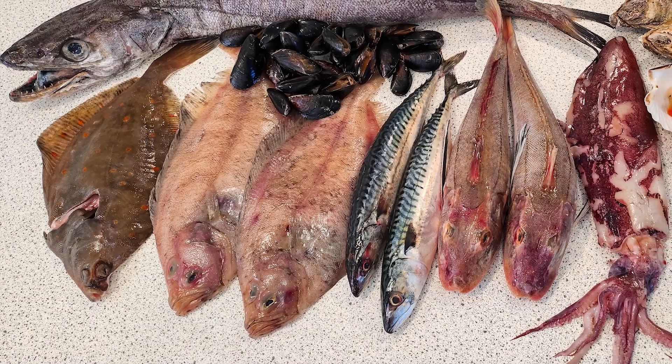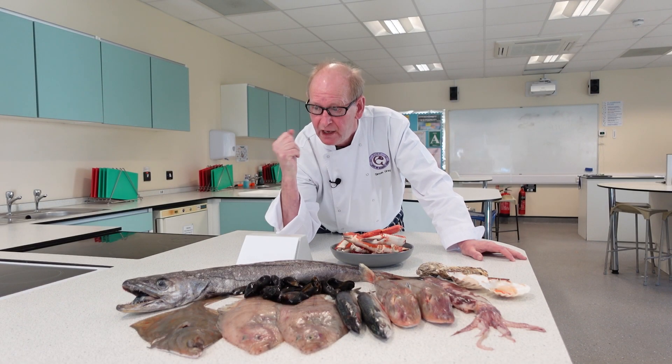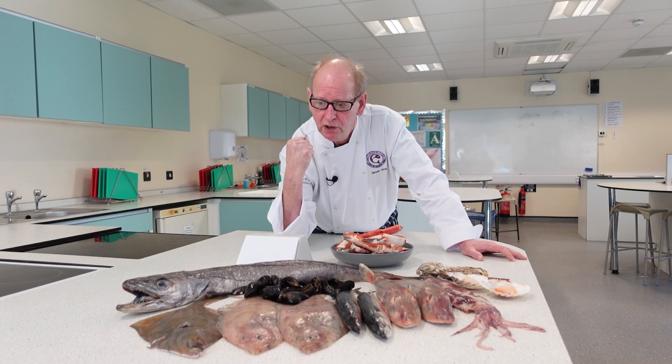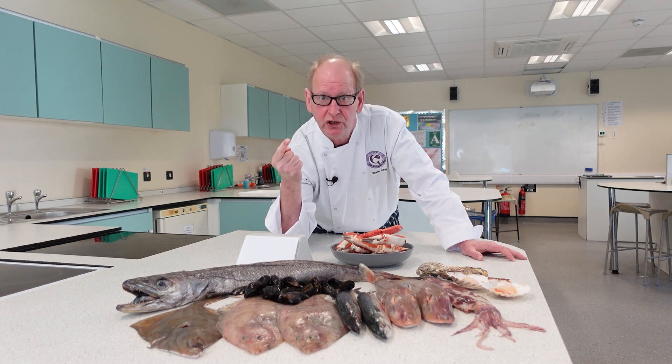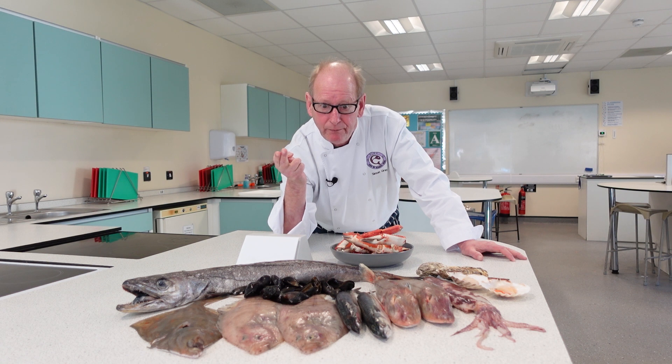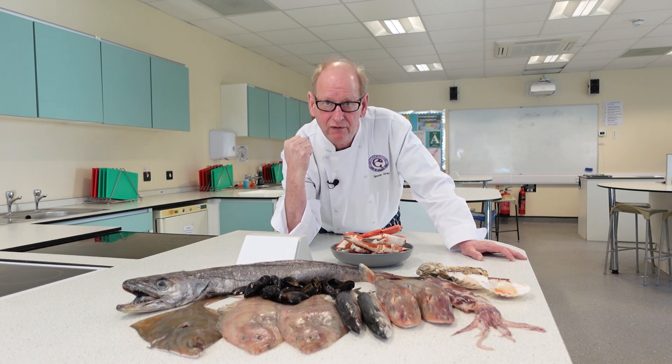I've got a selection of fish in front of me here and I'm going to talk you through the different fish. Looking at the classifications, we've got whitefish — round and flat. We've got oily fish, so that's a round fish there. We have mollusks, we have crustacea, and we have cephalopods.